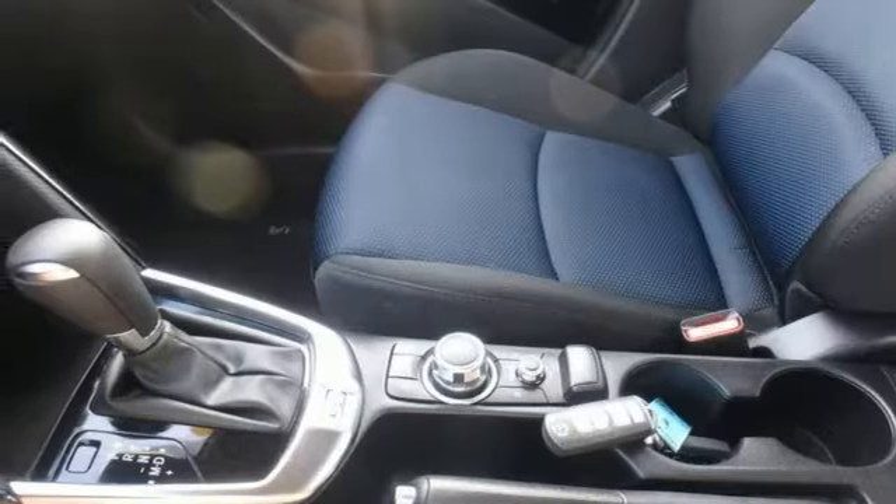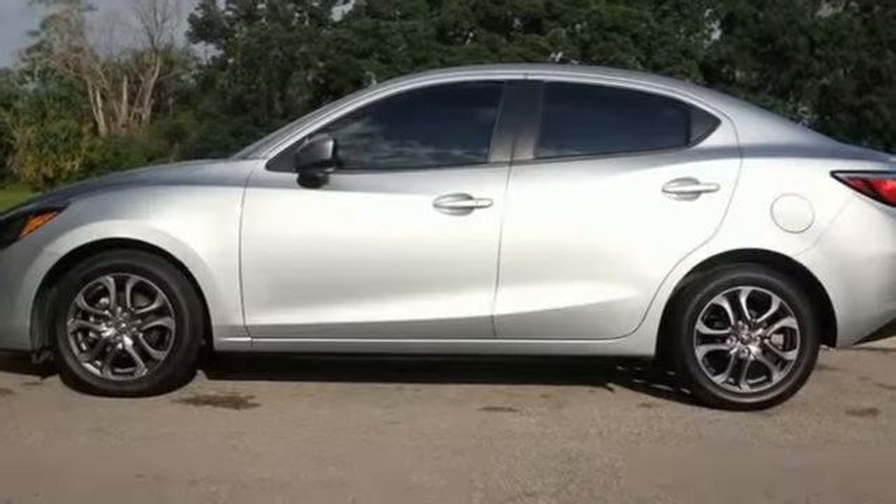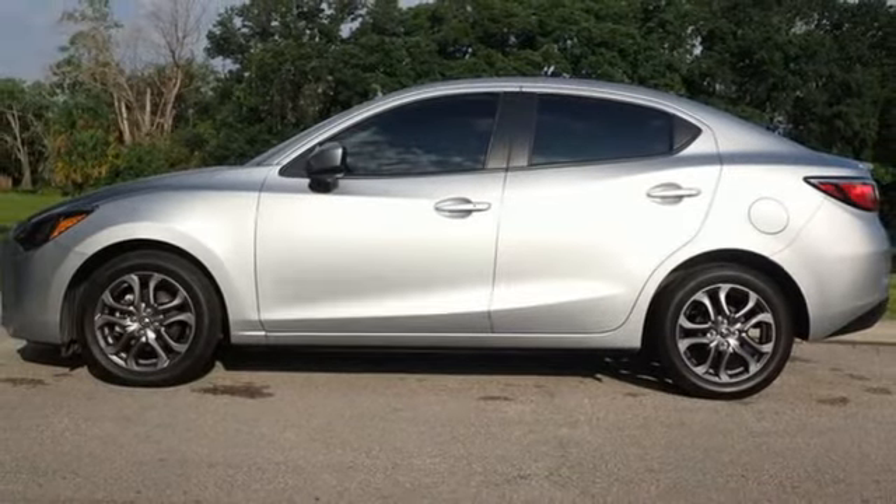Aluminum wheels, gas pressurized shocks, and manual transmission. Stop in for a test drive and make it yours today.